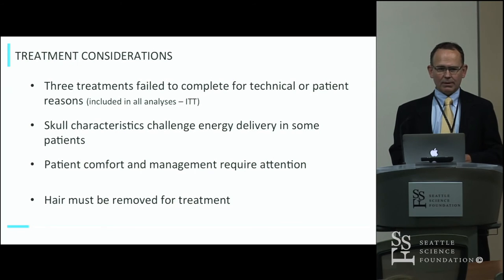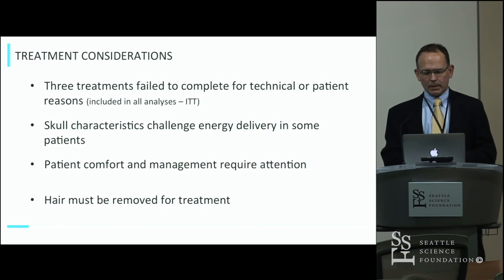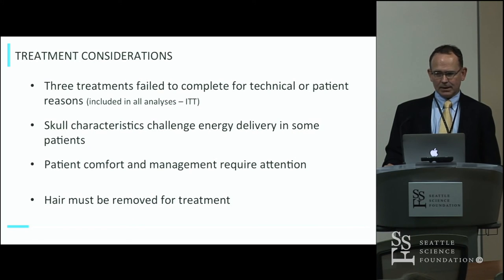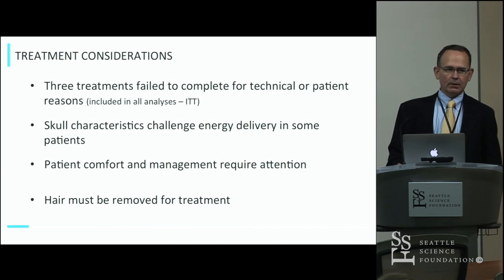There were a number of treatment considerations. Three patients enrolled and went through the procedure but could not finish it due to skull density or inability to stay in the scanner for four hours. This is a tough treatment for people who have back pain or claustrophobia — certainly not for everybody. The skull characteristics affected the outcome in a couple of people, and patients do have to have their hair completely shaved in order to have the treatment, which is probably a significant factor for a number of patients.